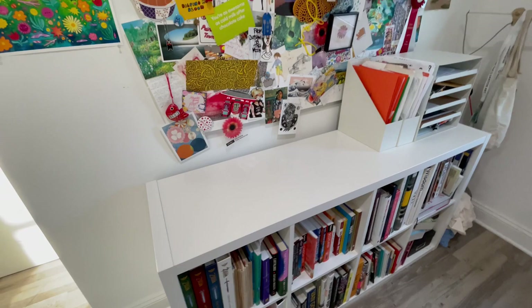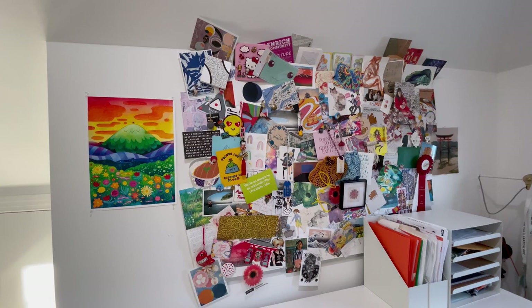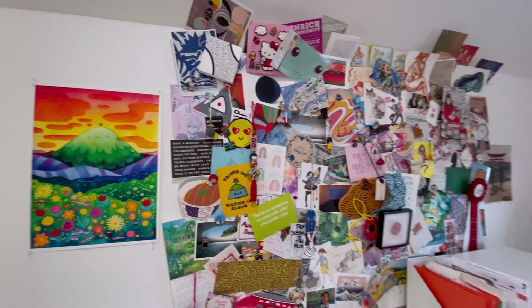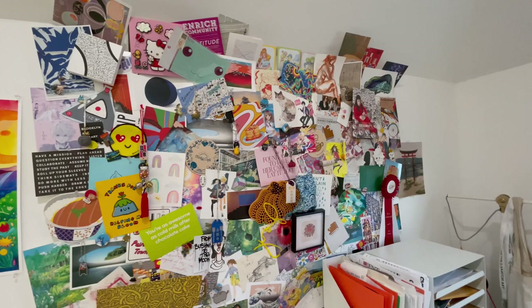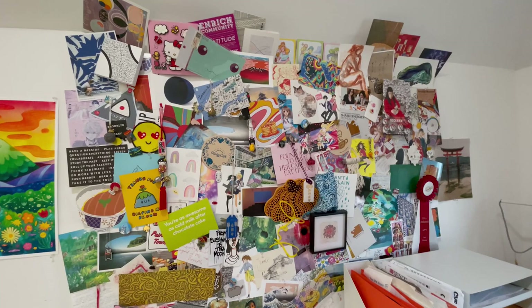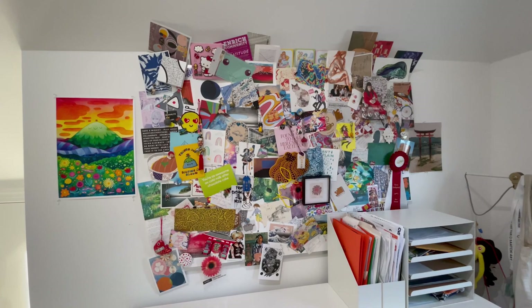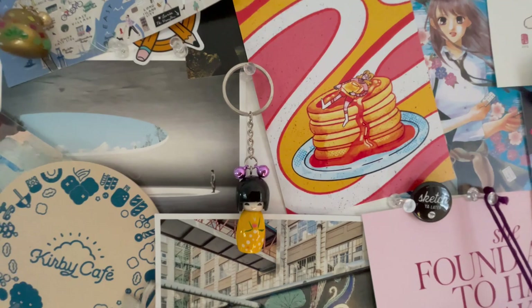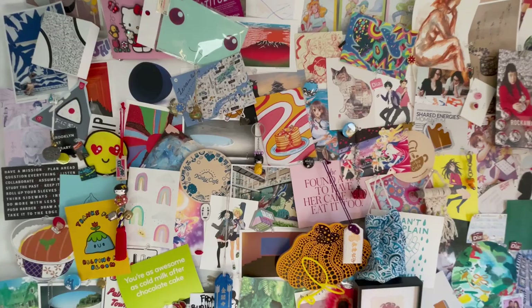And here we have sort of my inspiration slash mood board. We have a print by Furry Little Peach — I love this piece and had to get it from her shop launch. This has a whole ton of stuff, and if you have questions about anything specifically you see on this board, please leave it in the comments and I will tell you who it's from and where it's from. Every once in a while I take it apart and put new things up. Looking at it makes me really, really happy.